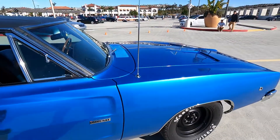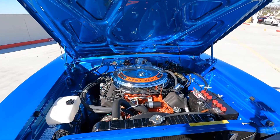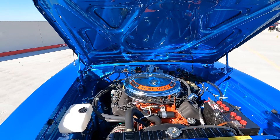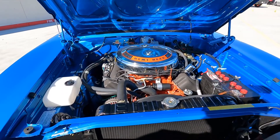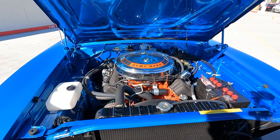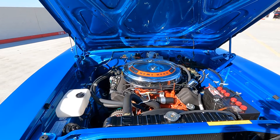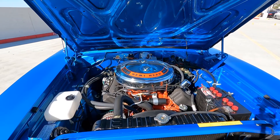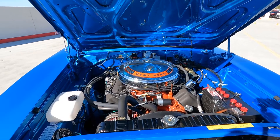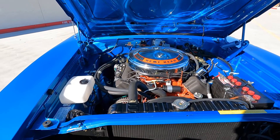Let's pop the hood and have a look at some of this Hemi magic under here. 426 Hemi — kind of the holy grail of Mopar muscle. Absolutely, this is the top dog back in the day for sure. How much horsepower did it have? Like most manufacturers at the time, they underrated it because they didn't want to cause problems with the powers that be — for insurance reasons, they said it came with 425 horsepower.